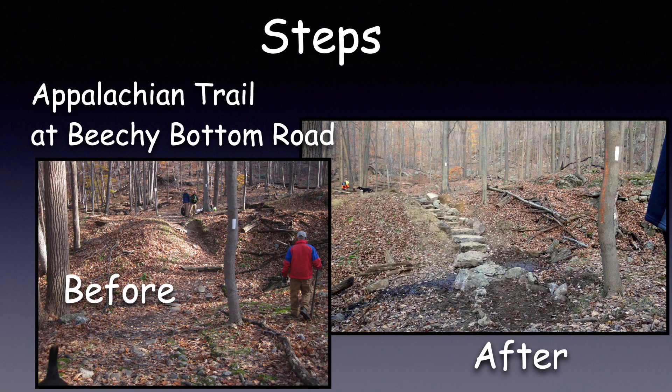I want to talk about steps. On the following five pages, I'll show you a variety of steps built by the Long Distance Trail Crew. Shown here is the Appalachian Trail at Beachy Bottom Road with a before and after view. It's quite a difference.